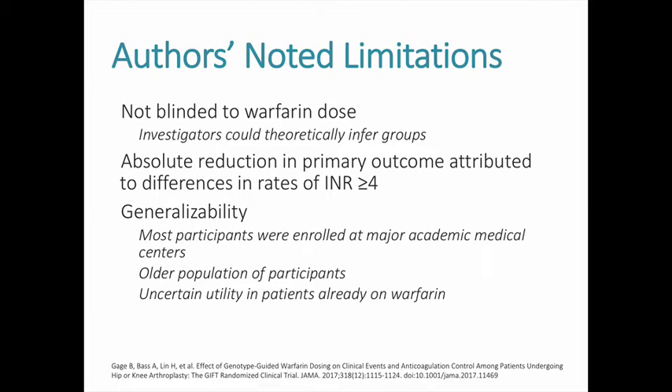There are some limitations to this conclusion. The investigators were not blinded to the warfarin dose, making it possible to infer group placement. The primary reason the composite endpoint was statistically significant was due to a reduction in the incidence of INR 4 or higher. Most trial participants were enrolled at major academic medical centers, and the mean patient age was around 72 years. Since knee and hip replacement is an elective procedure, genetic testing could feasibly be incorporated into anticoagulation planning before surgery.